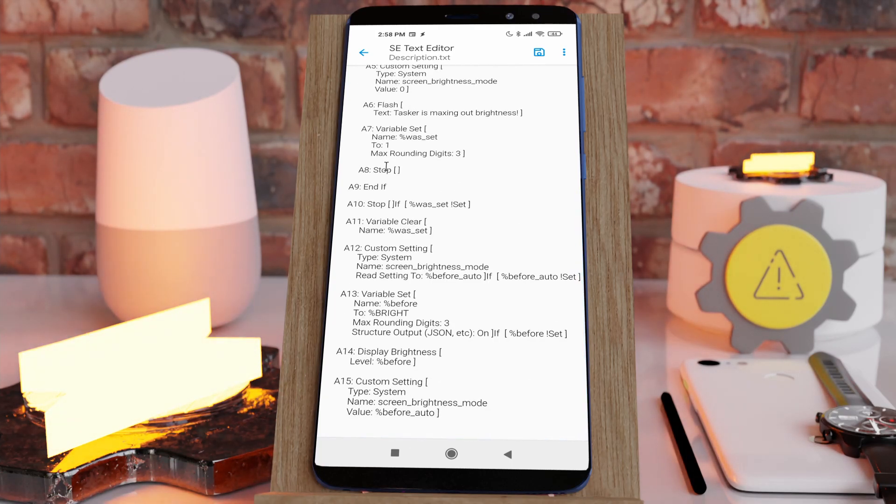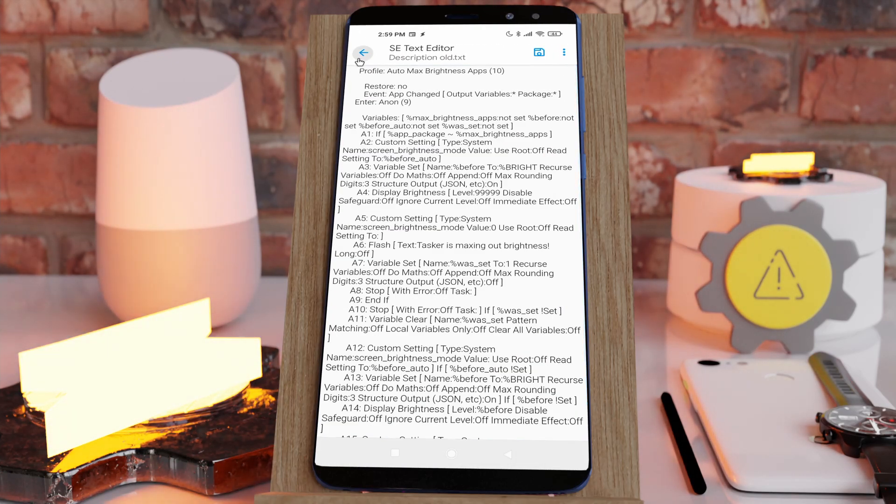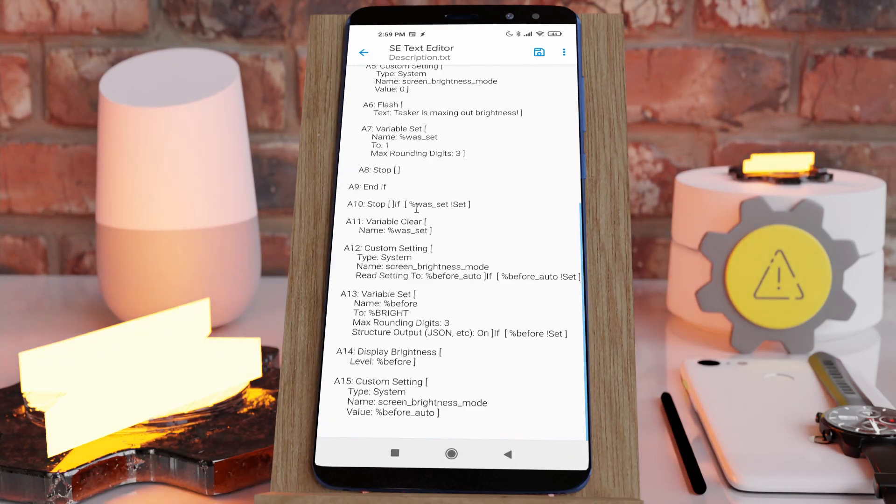So this is the new description. This is the old. Hope you enjoyed this new format. Bye!